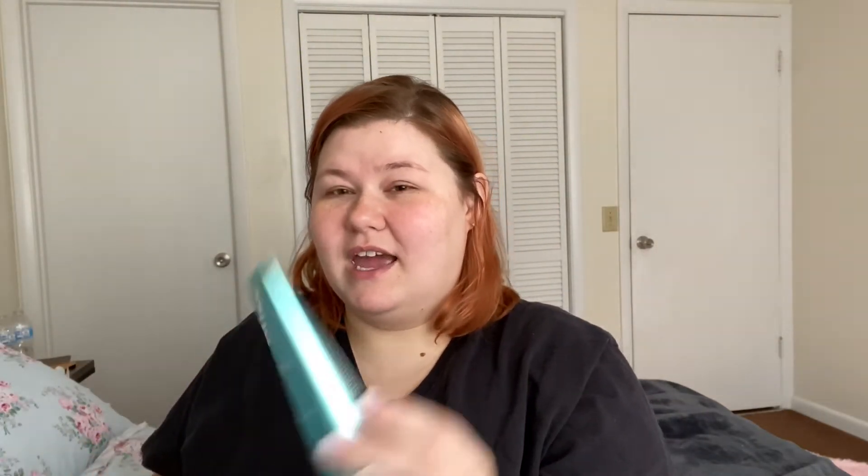I haven't talked about this box before, but I get Bliss PR boxes. I really wanted to share with y'all what I got in this quarter's box — I think it's called a quarter. Anyway, this is the Happy Skin Crew box. The first one I got is the Clear Genius Body Acne Spray.